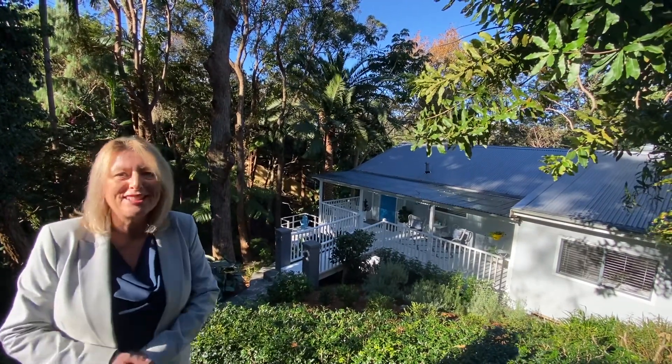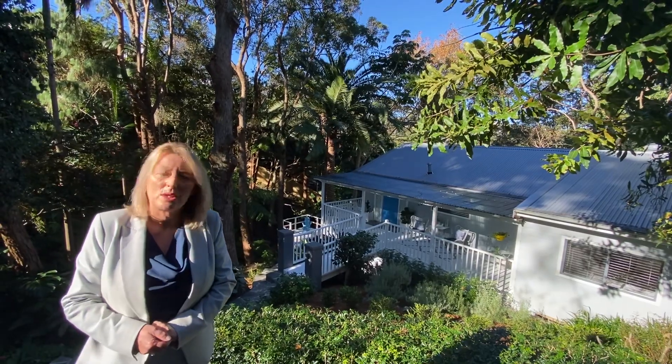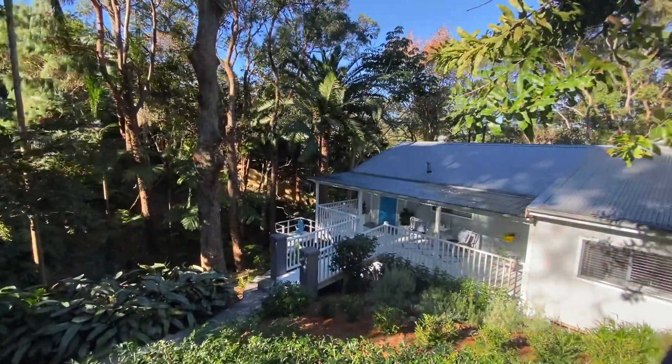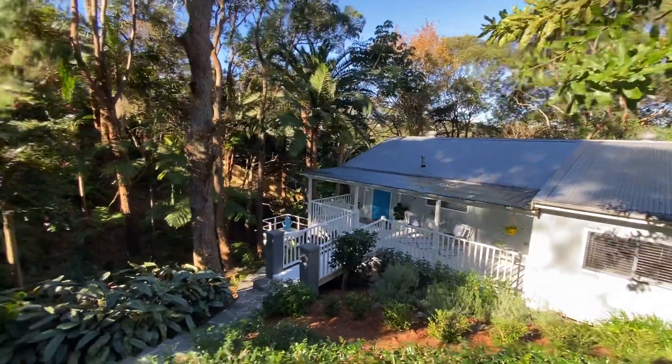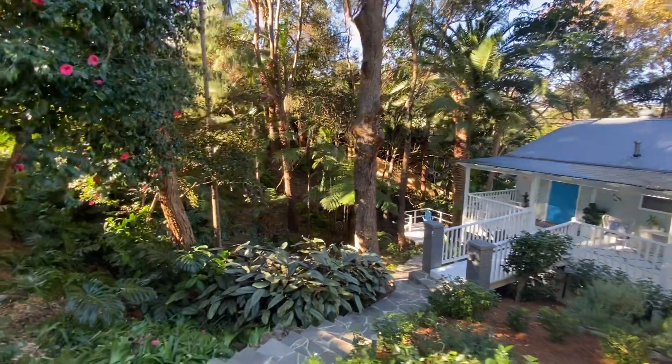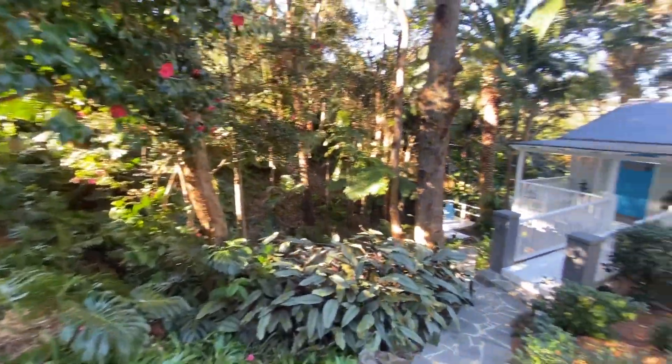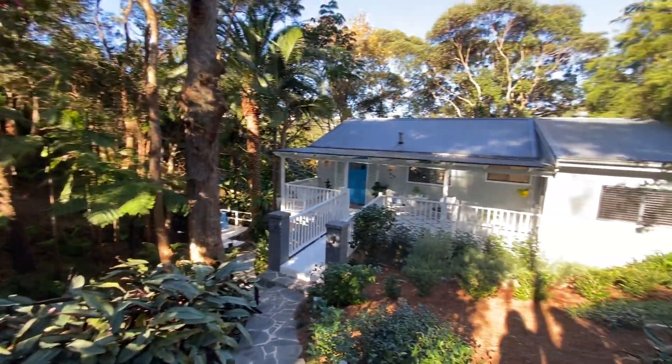Hi everybody, Trudy and Deb here from Change Property. I'm very very excited today to be able to bring you 144 Delmar Drive. If you're looking for something with a lot of character, then this one is for you. The home is situated on an 1163 square meter block of land — it's like your own private tropical oasis.